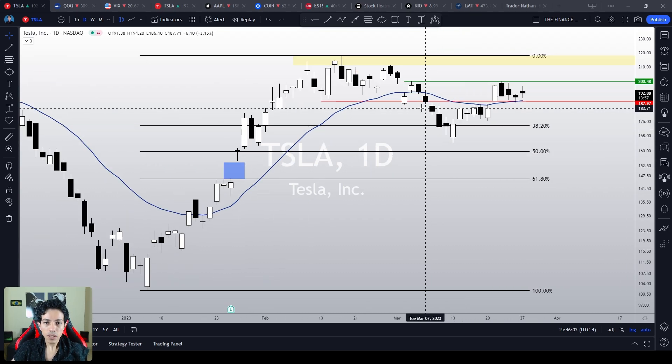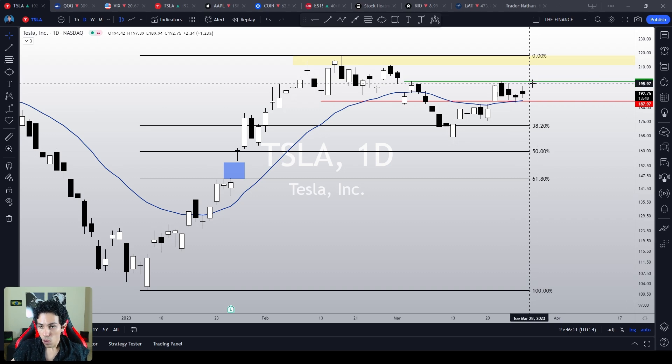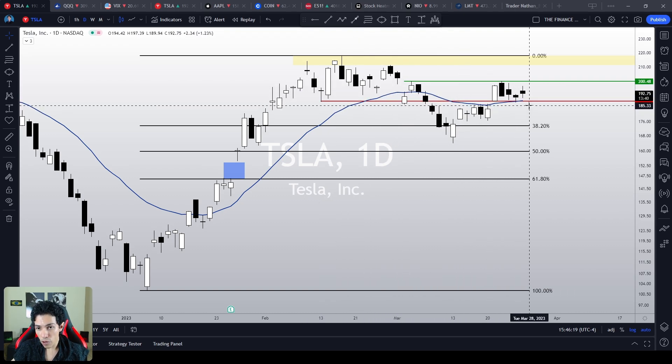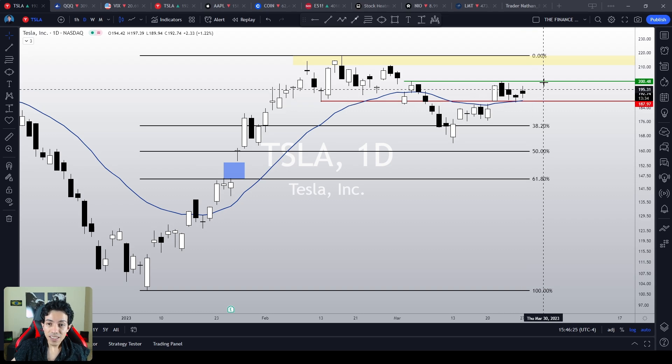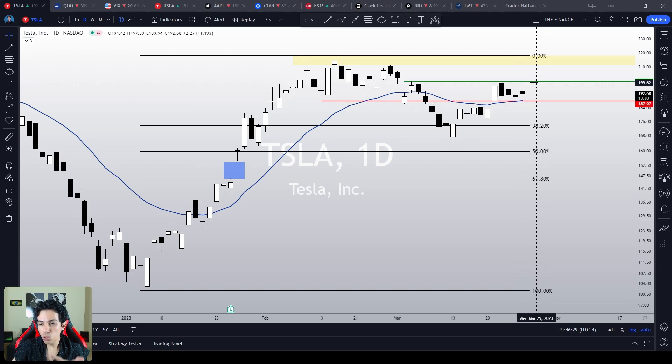In the daily chart, Tesla is in a trap zone — it is inside a no man's land. It is between a key support and a key resistance level. The key support level is the $187, and on the other hand, the key ceiling, the most important resistance level on Tesla, is $200, at least short-term speaking.